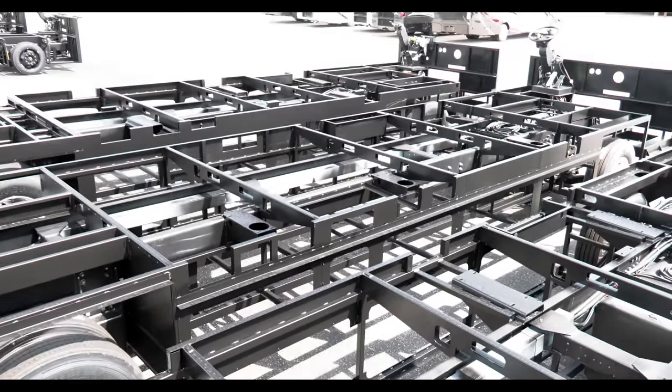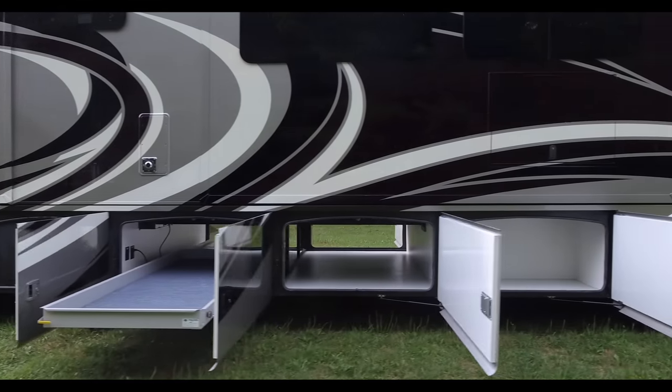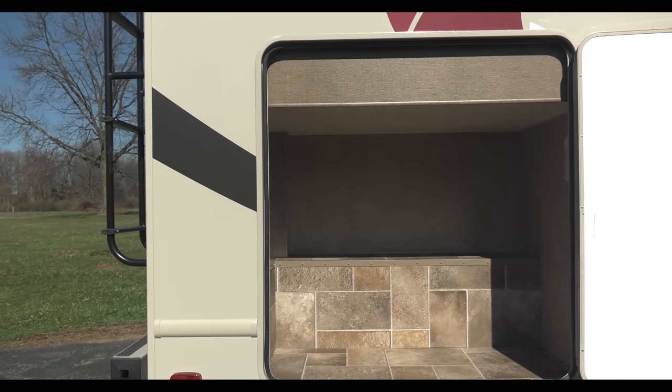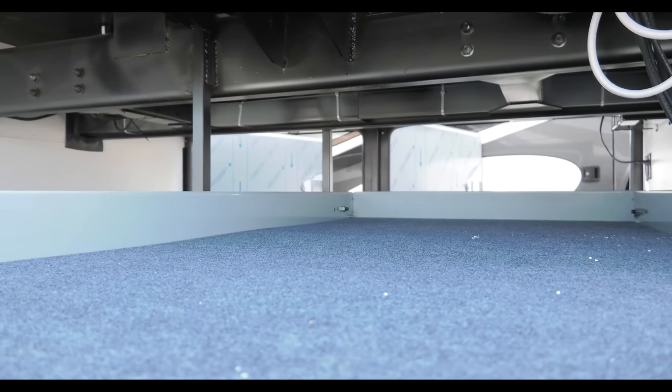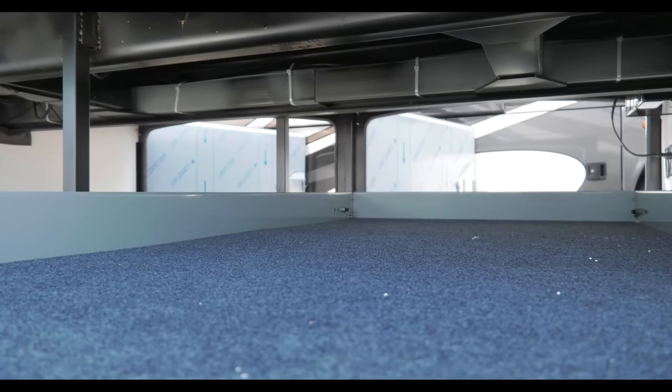This also allows us to create storage solutions for every floor plan, be it pass-through storage or extremely large bay storage. Regardless of which motorhome you choose, the storage is set up to handle all of your belongings and durable enough to last the lifetime of the motorhome.